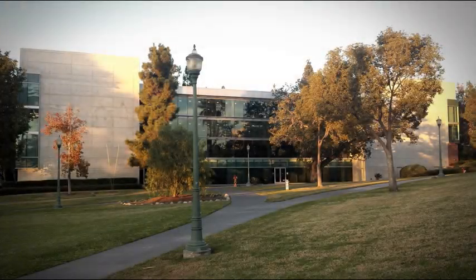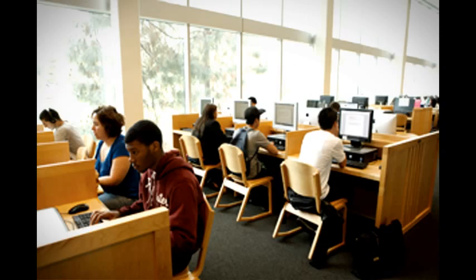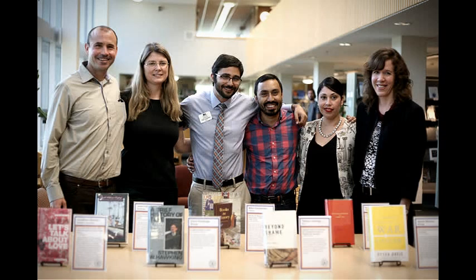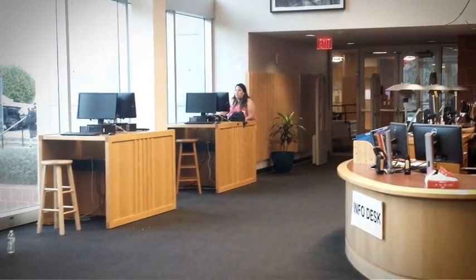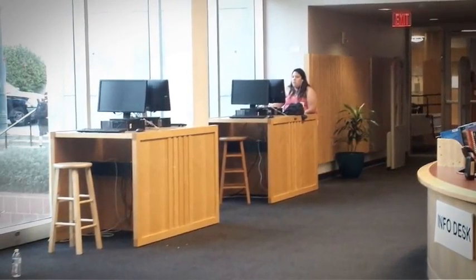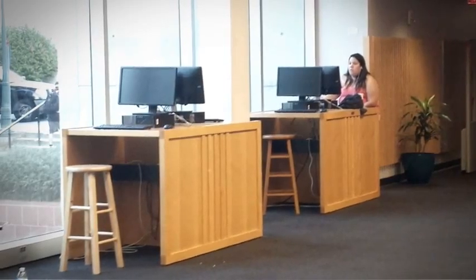In its current state, the library rests on Founders Hill, which is centrally located in the lower part of campus. Priority service in the library is provided to the students, faculty, and staff of Whittier College. Members of the Whittier community are welcome to use the library, but they are limited to four stand-up PC computers by the main floor entrance, and printing is unavailable to them.